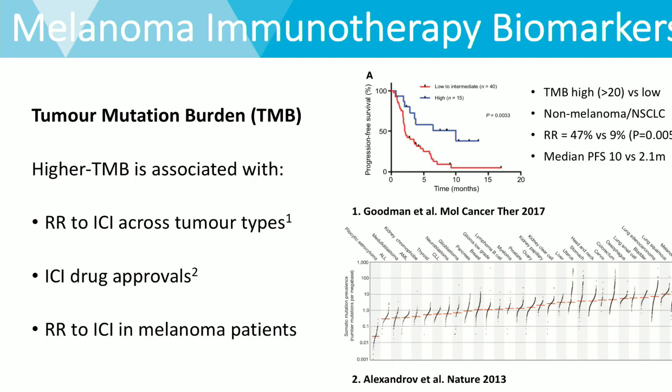Tumour mutational burden is the number of mutations across the genome for any particular tumour type. A higher amount of somatic mutations is associated with a higher number of neoantigens and how recognisable a tumour might be to the immune system. A high tumour mutational burden has been associated with an increased response rate to immune checkpoint inhibitors across a range of tumour types. From this study by Goodman — looking at non-small cell lung cancer — those where the tumour mutational burden is high tend to do a lot better than where it is low, both in terms of response rates and progression-free survival.